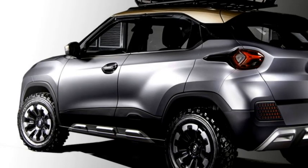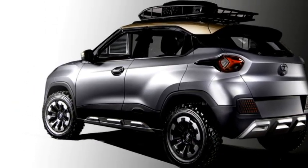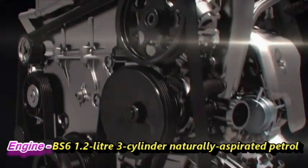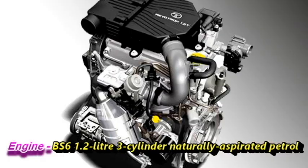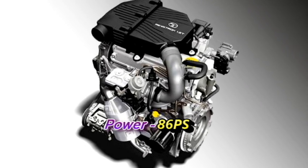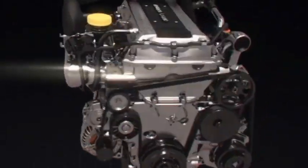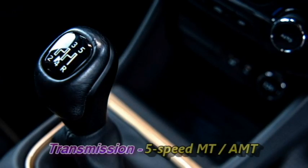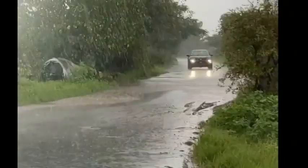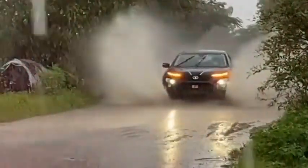The car will be built on Tata's new Alpha platform. Talking about the power, the SUV will get the same BS6-compliant 1.2-liter three-cylinder naturally aspirated petrol engine from the Altroz, which can produce 86 PS of power and 130 Nm of peak torque. The engine will be mated to an optional 5-speed manual or AMT gearbox. Tata Motors is also preparing an electric version of the HBX micro-SUV.